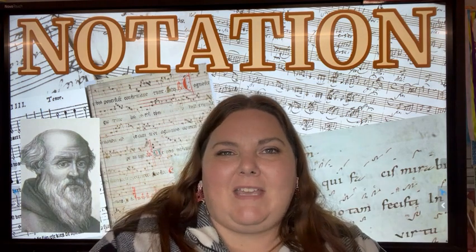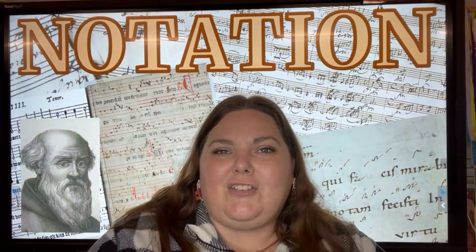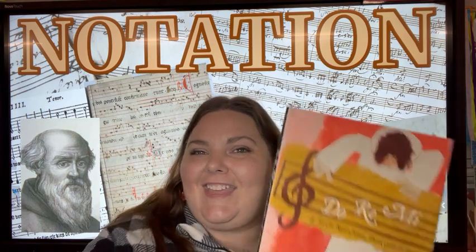That's it for today. Keep making music and don't forget to have Do, re, mi, fa, so much fun! Thanks, Guido!